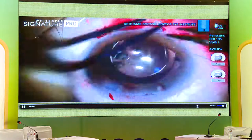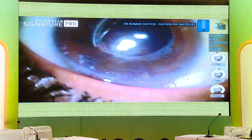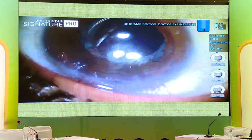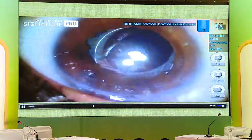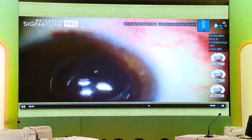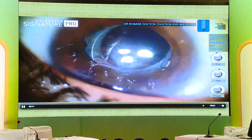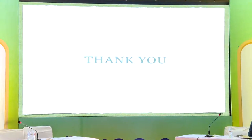So: did a femto rhexis, did bimanual IA to remove the cataract, supported the bag, and put the IOL. This was one of the other tough cases done this year. In the post-op video you can see a bit of capsule phimosis in this area, otherwise the pupil is nice and small — this was a dilated video taken post-operatively. Thank you.